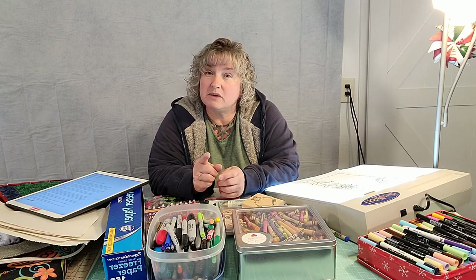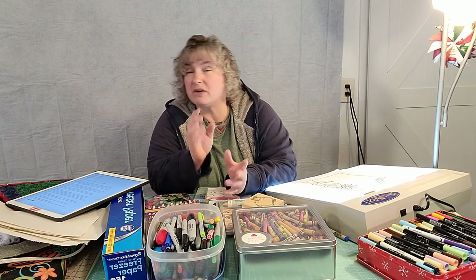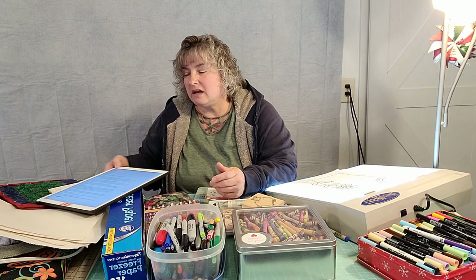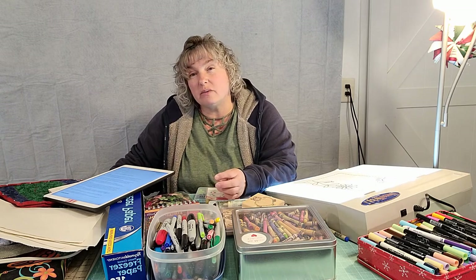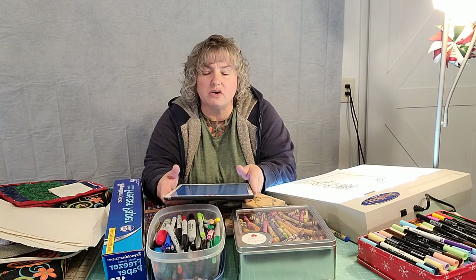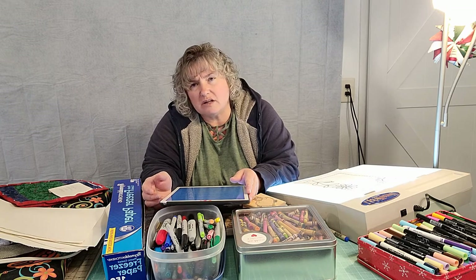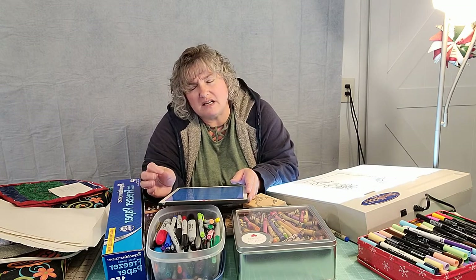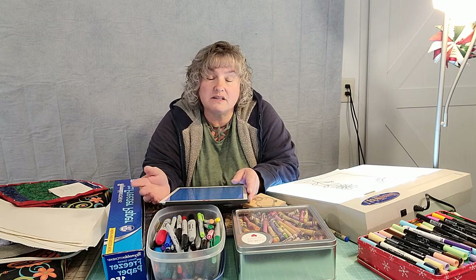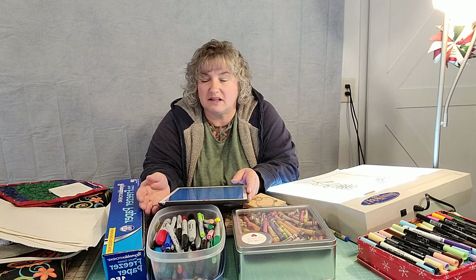Now I did come across in my research a very interesting article statement that I'd like to share. The earliest signatures date back to the 1600s, but those primarily stayed on needlework and samplers and usually only contain the maker's initials. I wonder if that's where all this monogramming came from — our earlier ancestors just putting their initials on things that they made.